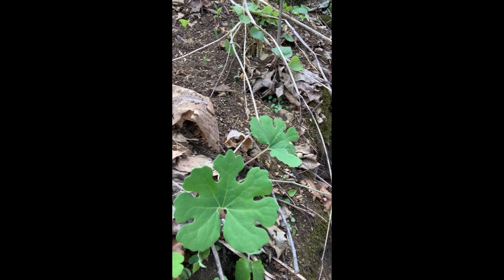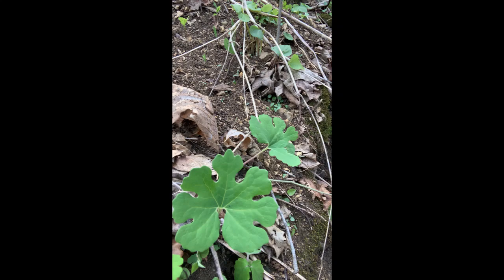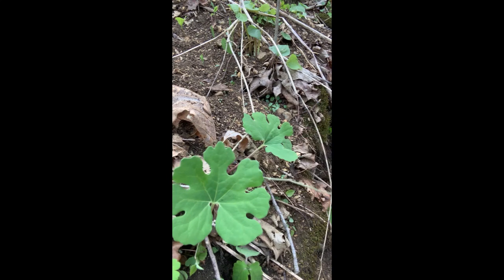Well, I'm a little disappointed. The next species I was going to talk to you about is bloodroot, and it was blooming two days ago, but apparently it grew weary of waiting for me to come down and film it. So all I can show you now are the leaves of the bloodroot.